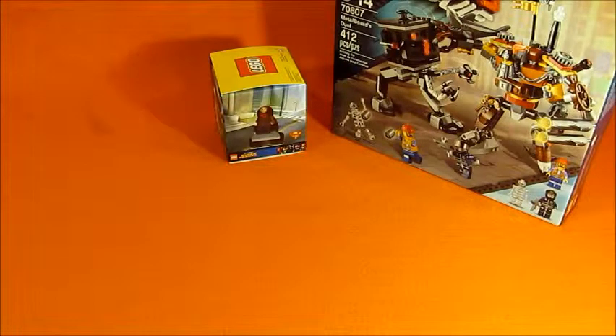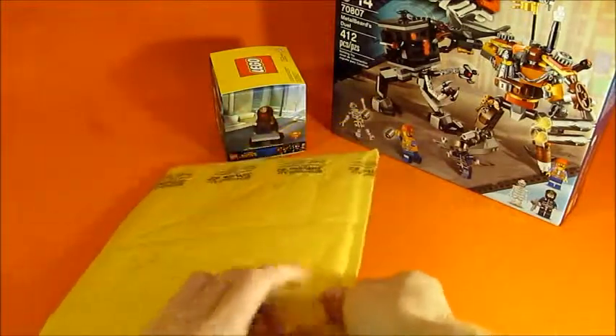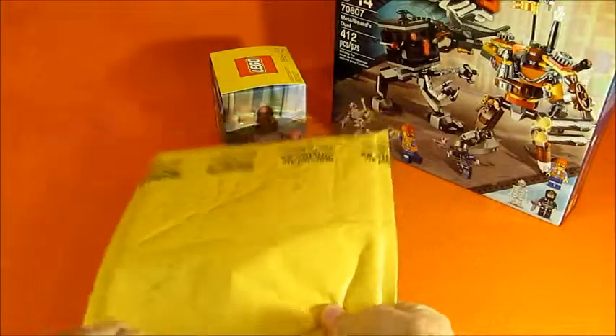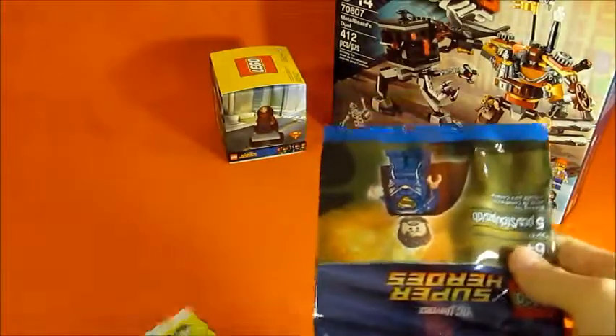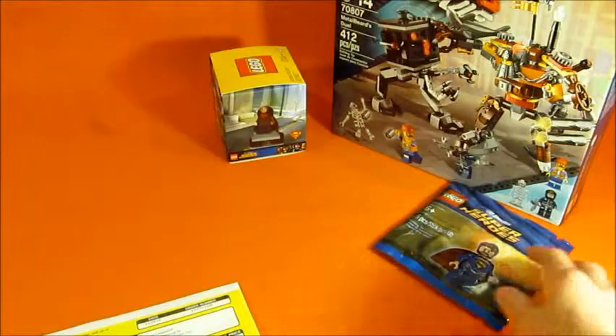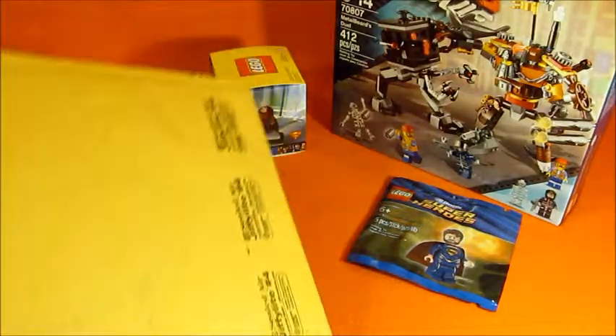And now let's move on to the bubble mailers. Again, these are all from LEGO Shop at Home. First one here - all that's in there is a Jor-El Polybag, number one. I placed a bunch of different orders because they had free shipping on any order. And if you bought any DC superhero set, you got a free Jor-El Polybag. Same with a Flashback Shredder for TMNT, but I didn't want those - I just wanted these Jor-El's.